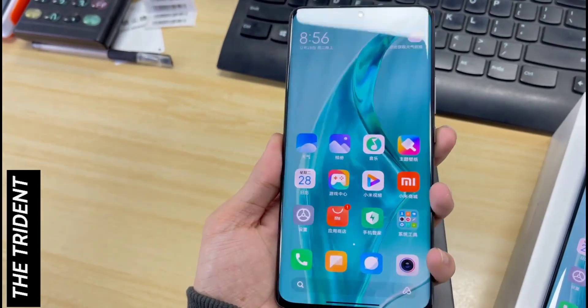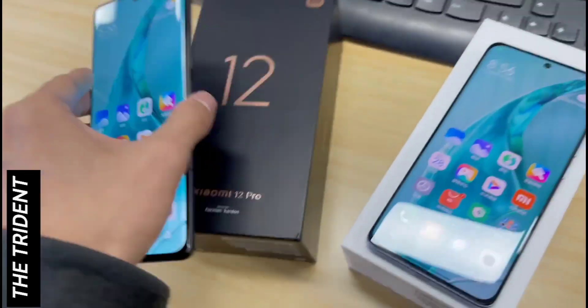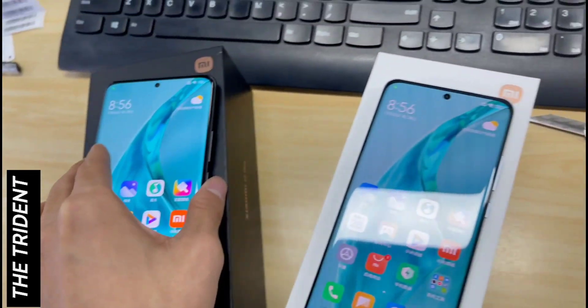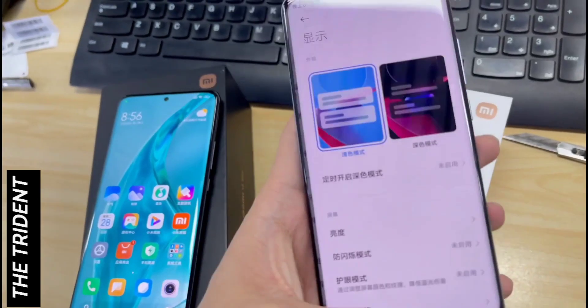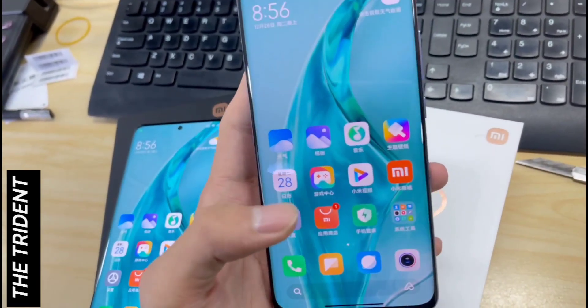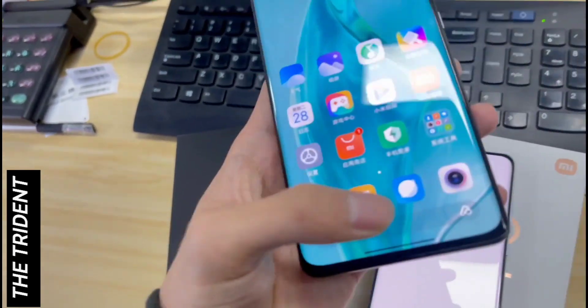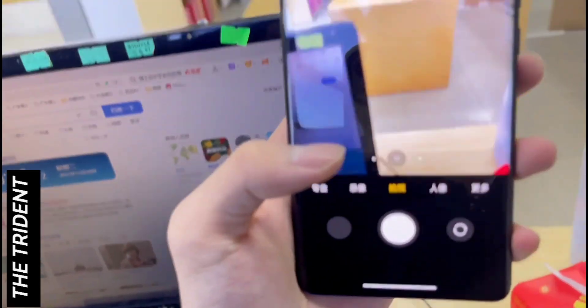The Xiaomi 12 Pro is finally here. It is undeniably the most anticipated smartphone of the final quarter of the year and it comes with all the top of the line specs that we expect from a proper flagship at the moment. Right from the design to the software and the hardware aspect, we don't see any kind of a major compromise in this smartphone and this makes it a really good deal.